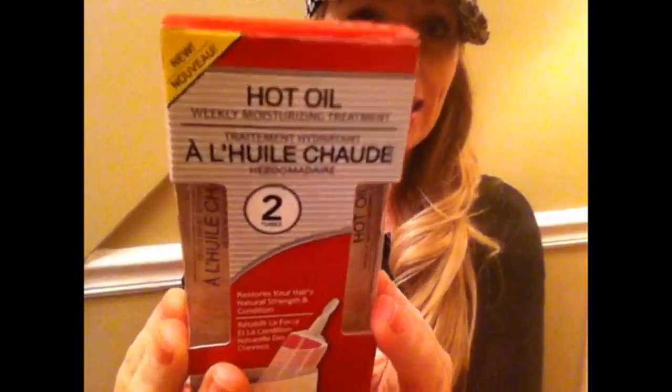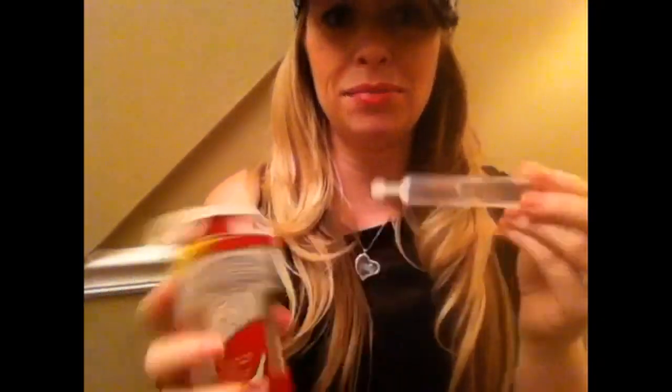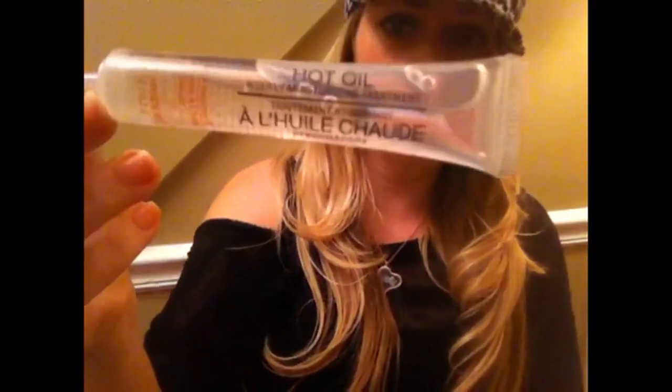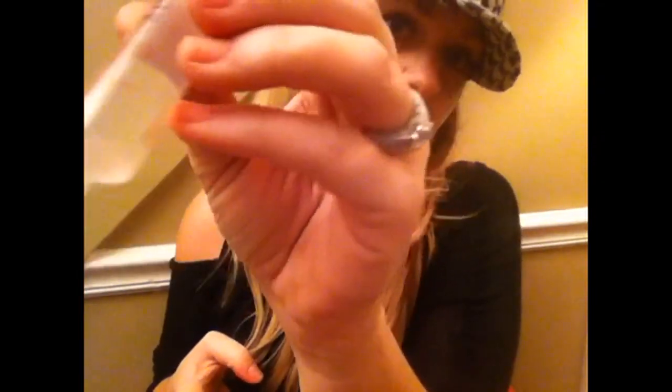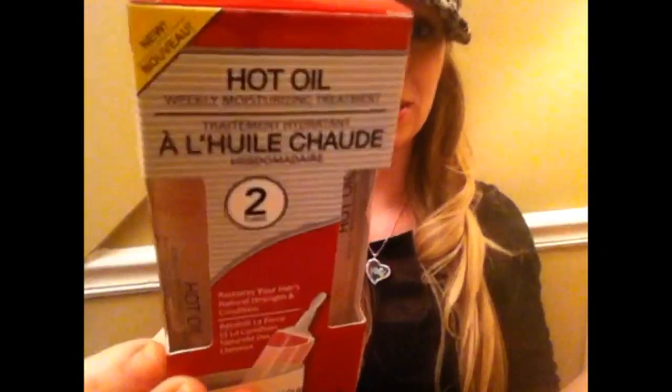I grabbed some more of this hot oil treatment — it's a two-pack and it says new, but I've purchased this at Dollar Tree a couple of times over the years and I did like it. You get two tubes and it's not too bad, especially for a dollar — each tube is just under an ounce. I didn't realize until right before filming, but it's got avocado oil in it, which I thought was cool. That might be why the formula changed and that's why it says new.